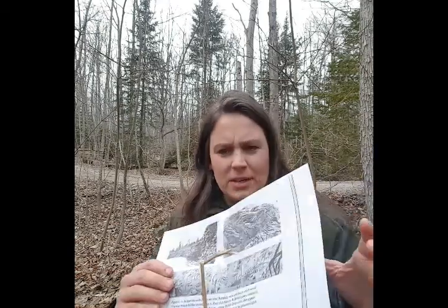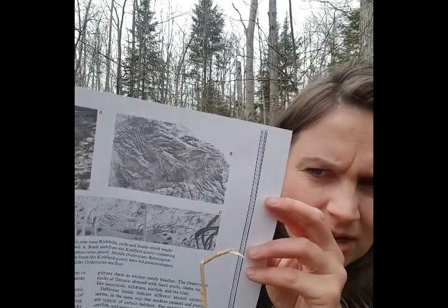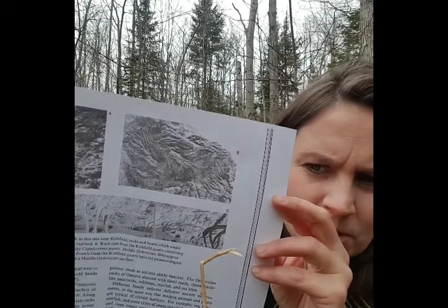Here's a fossil found in Kirkfield, Ontario, and you can see there are all kinds of them with the tops preserved. Normally we just find the stalks — that's the most common part — and it's probable that a huge part of the Bruce Peninsula is made up of crinoid stem parts. So in a way, we're made of stardust.